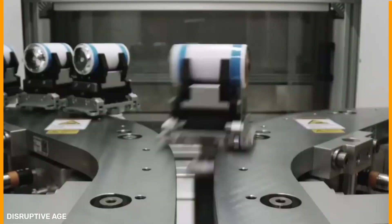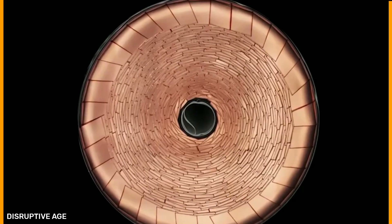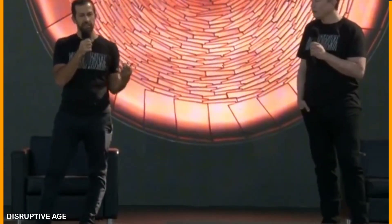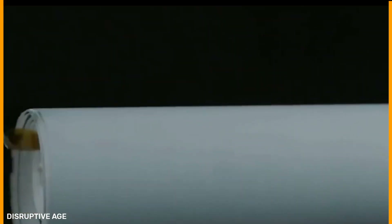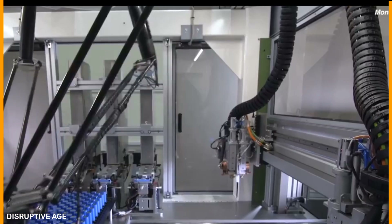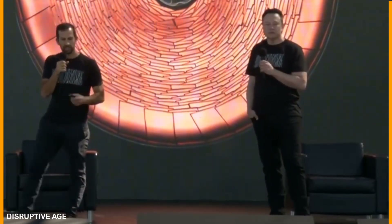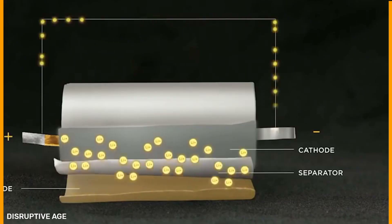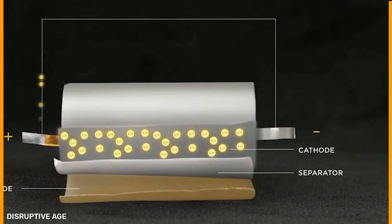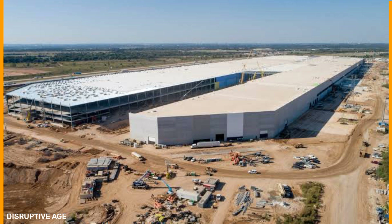The next comparison is the timeline for products hitting the market. Tesla's 4680 battery cells are today's technology and are now being built at Tesla's Fremont pilot battery factory, with production also planned for Gigafactories in Texas, Shanghai, and Berlin. In contrast, QuantumScape and other businesses working on solid state battery technology will still take five to ten years to deploy them in automated applications.